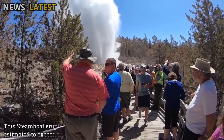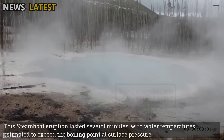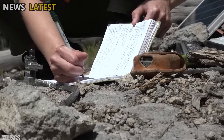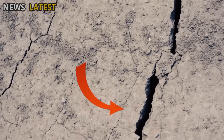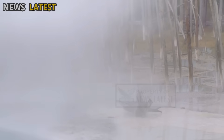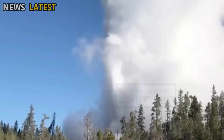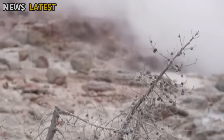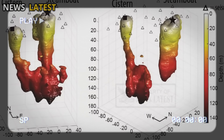This Steamboat eruption lasted several minutes, with water temperatures estimated to exceed the boiling point at surface pressure. Researchers noted that high underground pressure builds when water trapped in rock fissures absorbs heat from the underlying magma. When the pressure reaches a certain threshold, the water rapidly turns to steam and is forced out through narrow channels, producing the large plumes visible at the surface. This mechanism reflects the delicate balance between heat, pressure, and water availability — three key factors that determine the intensity of geyser eruptions.